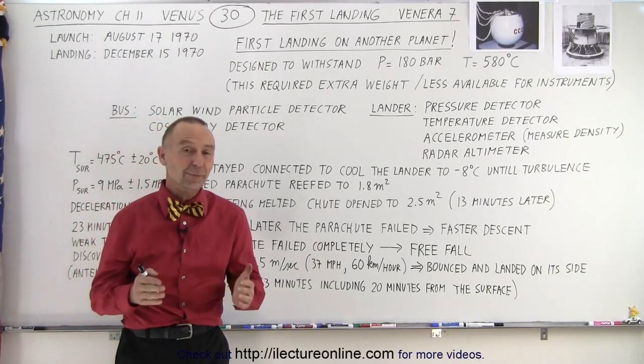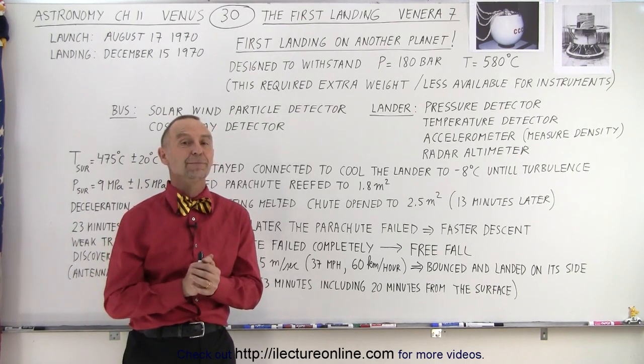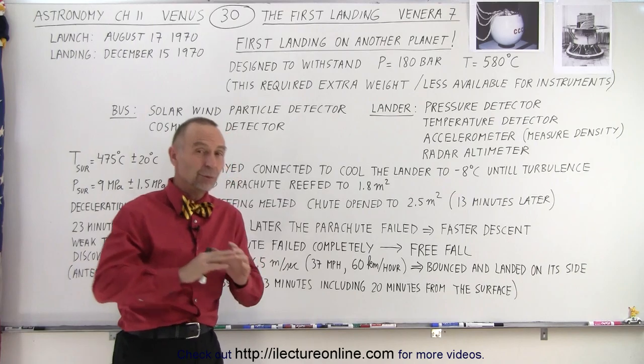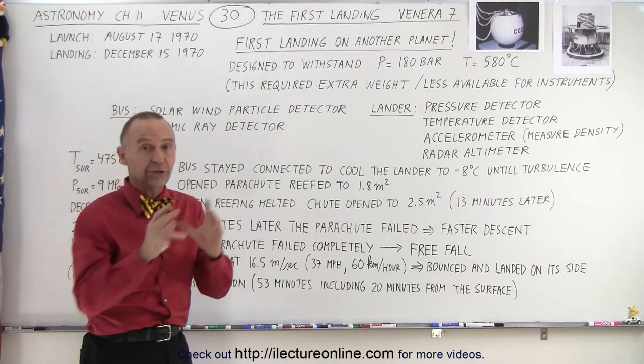Welcome to Electurn Line. In the summer of 1970, the Soviet Union launched Venera 7 on a historic mission to land on the surface of Venus. This would be the very first time ever that anyone had landed a spacecraft on another planet.